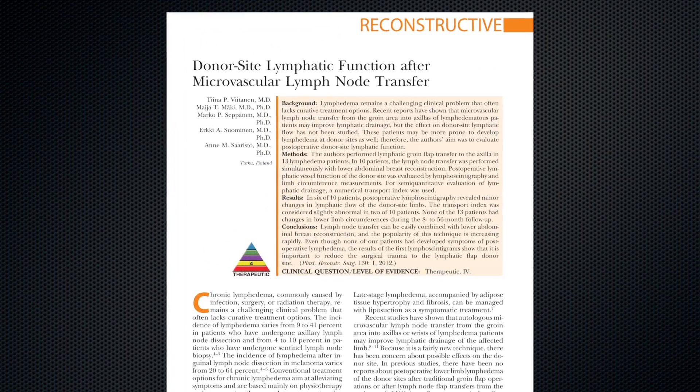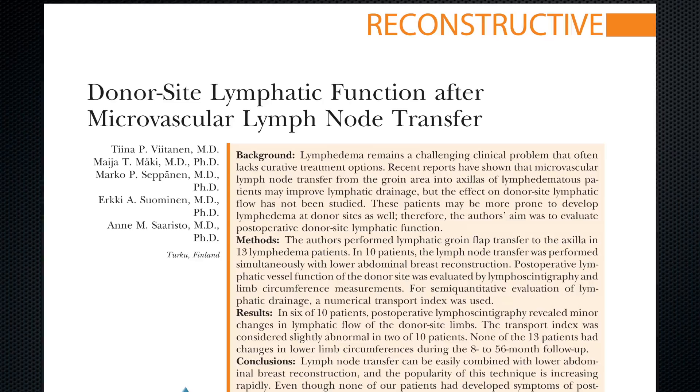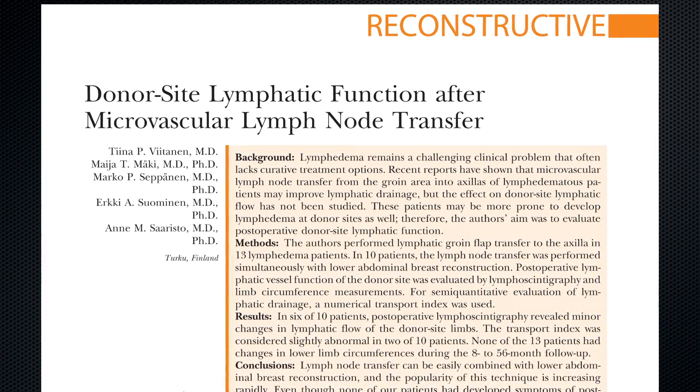This well-done study by Dr. Saristo and her colleagues is timely and very important, as the use of vascularized lymph node transfer is gaining popularity to address lymphedema. For patients with upper limb lymphedema, lymph nodes are harvested from the groin region and transferred to the axilla, with the idea that these transferred lymph nodes will promote lymphangiogenesis and reestablish lymphatic function.